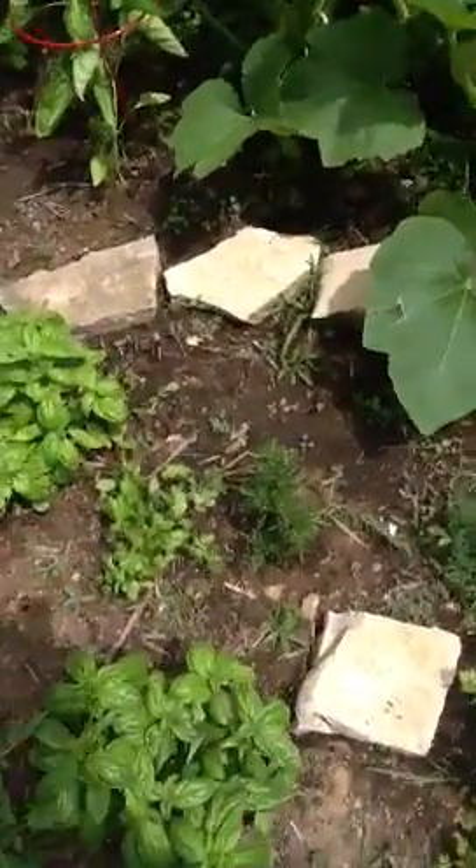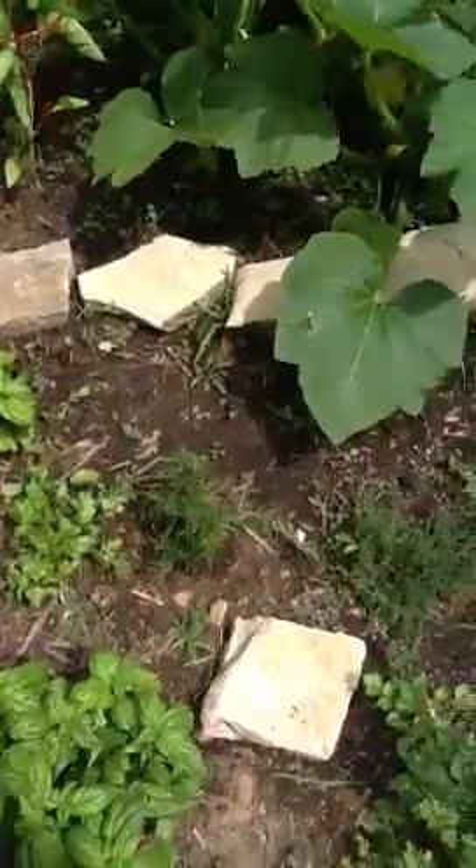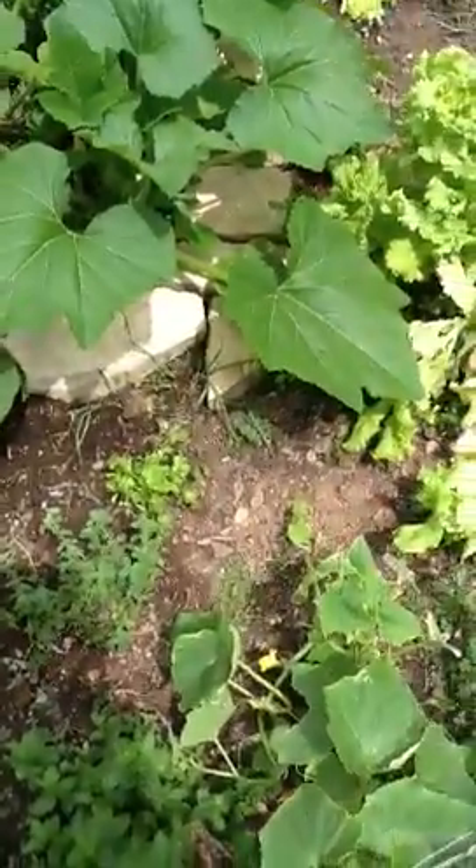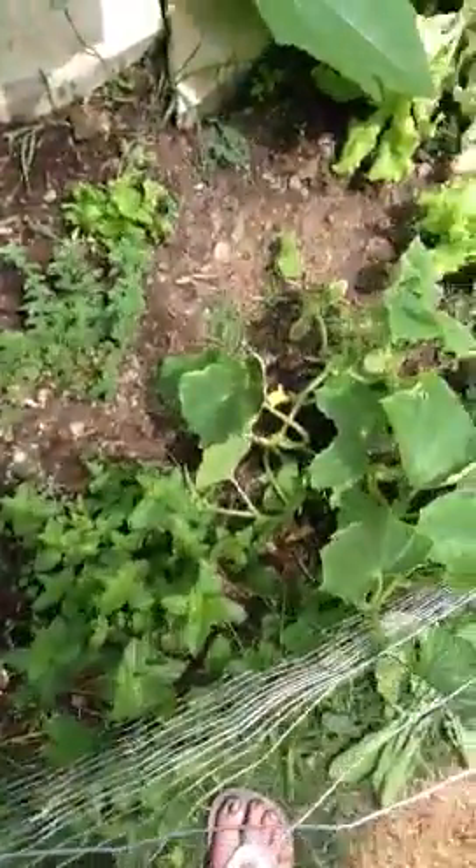Basil, some rogue cilantro, rosemary, parsley, oregano, and thyme. More cilantro he did. And mint.